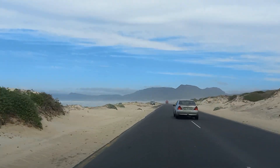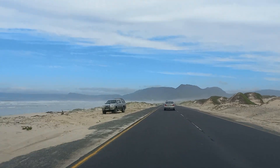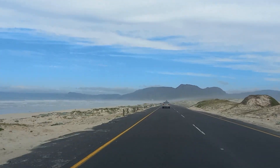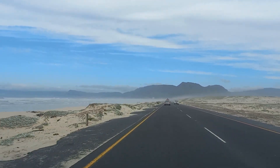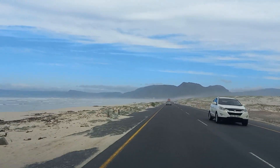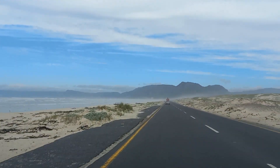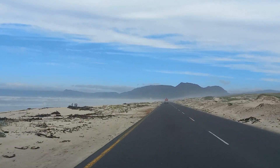Now in front of us you can see the Peninsula Mountain Range that stretches from Table Mountain all the way through to Cape Point. Nice — a nice view of False Bay.